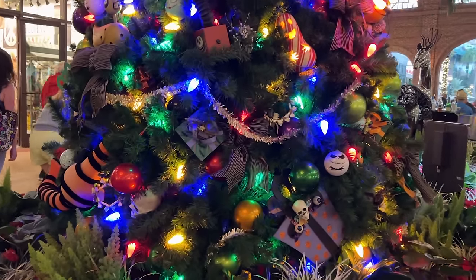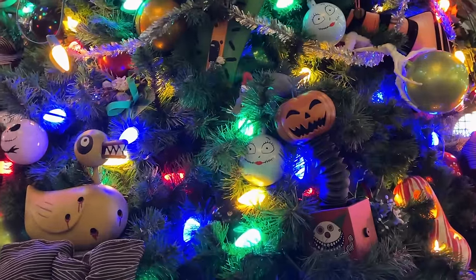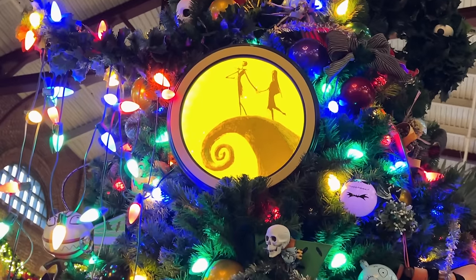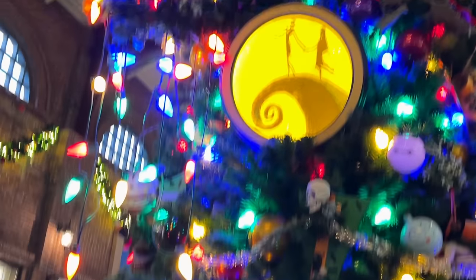A Nightmare Before Christmas tree! Look at the best part of this tree — first of all it's the Sally ornament right there. And just spotted the Jack ornament right there, and look at the Christmas wreath with the eyes.